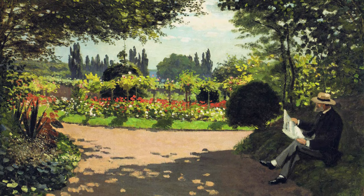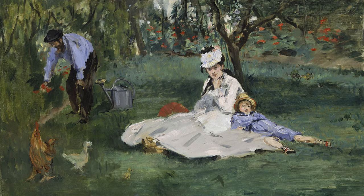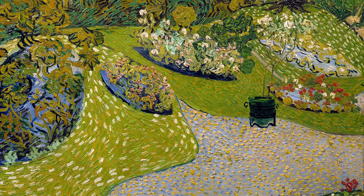Gardens were a common theme among these Impressionist painters, and here there were a lot of garden paintings on display from a lot of people you've probably heard of: Manet, Renoir, Cezanne, John Singer Sargent, Van Gogh, Matisse.